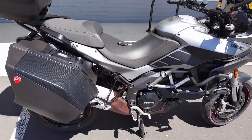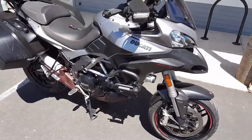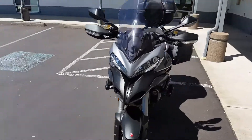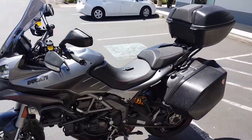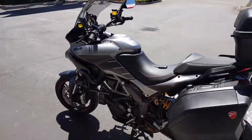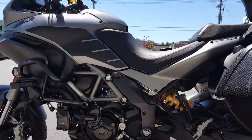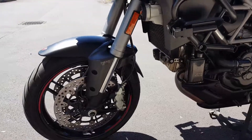Of course this bike is equipped with Ducati Skyhook suspension and multiple riding modes, more than enough storage capacity, and LED fog lamps.